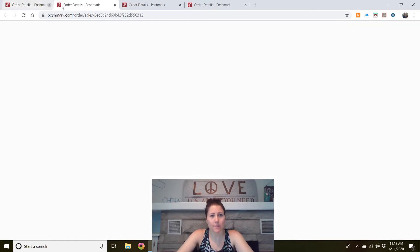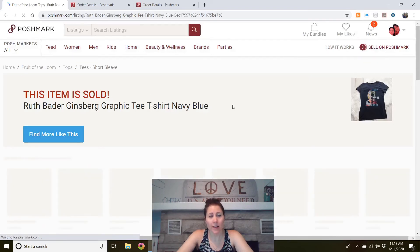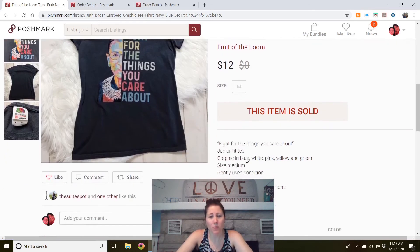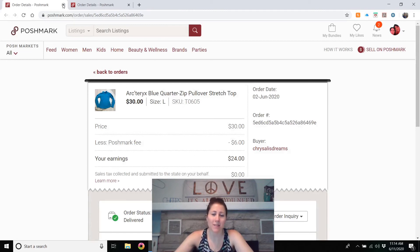A Ruth Bader Ginsburg graphic tee — listed in March and sold right when people started protesting. I'm hoping somebody wore it to a protest! It sold for $12. It was from the bins so I didn't pay much and made a little profit. I would probably buy it again — I really like picking up graphic t-shirts from the bins.